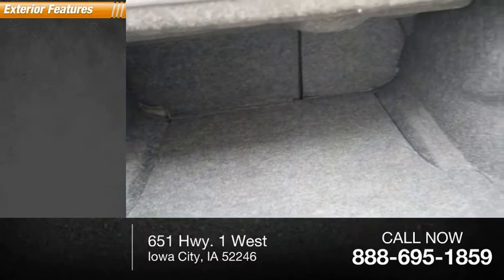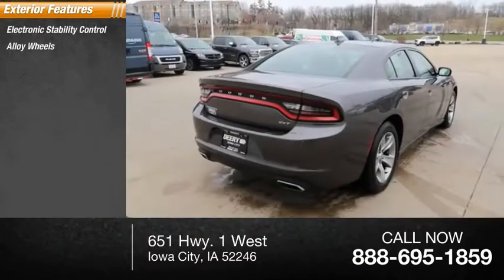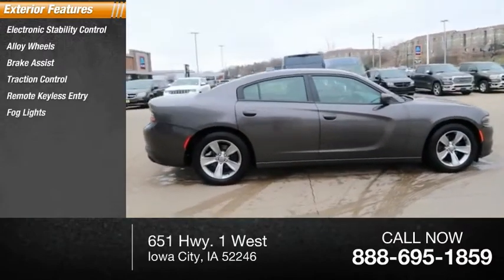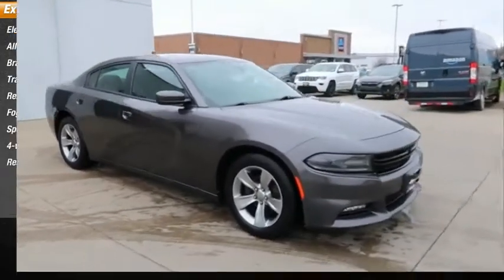Here are some of this vehicle's great options: electronic stability control, alloy wheels, brake assist, traction control, remote keyless entry, fog lights, speed control, four-wheel disc brakes, rear window defroster.